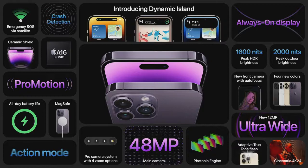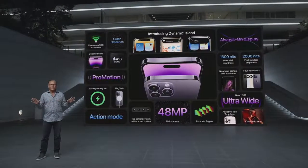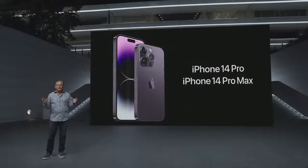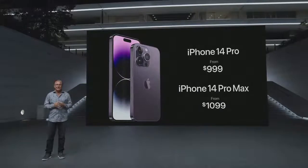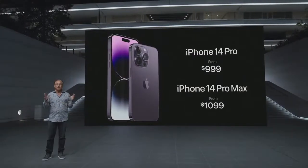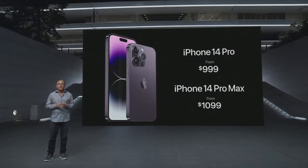Powered by the A16 chip with the new 48-megapixel main camera, beautiful new finishes, crash detection, and emergency SOS via satellite, this is the best iPhone we've ever created. Even with these groundbreaking features, iPhone 14 Pro still starts at $999, and iPhone 14 Pro Max at $1,099, with storage options up to 1 terabyte.